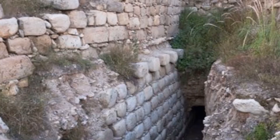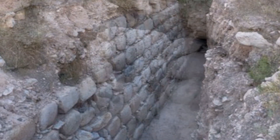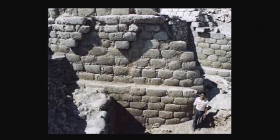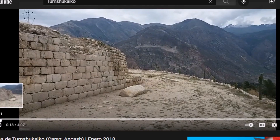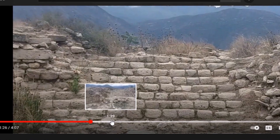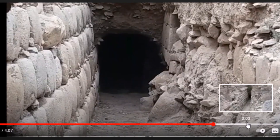Some of the stonework may be more recent, but if the lower-down sections date to the earliest period, that could be the 5,000-year-old construction they're attributing to this site. The Chavin culture was here about 3,000 years ago, so there were multiple periods of history at this place. I did find a couple of videos on Tumshukeko — one gives a good idea of the setting and the stonework. This is a place I hadn't heard of until the last 24 hours.